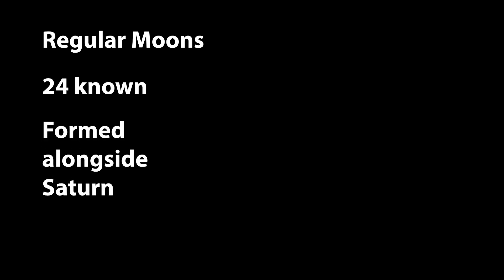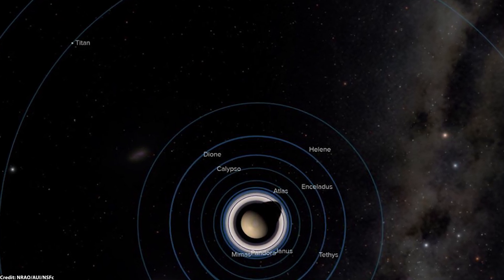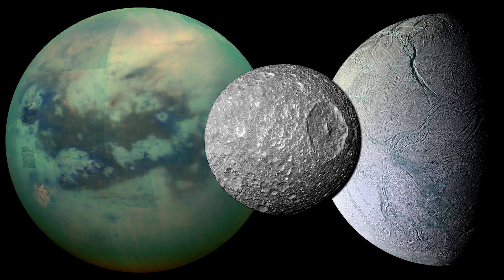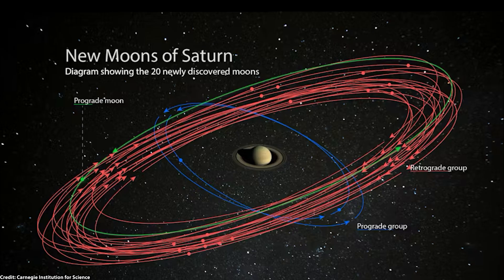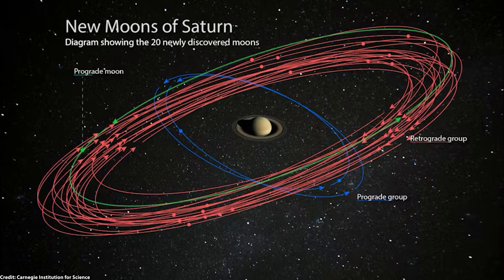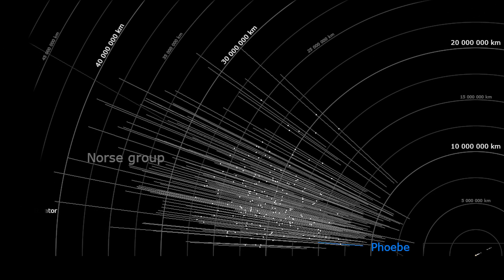Not all moons form the same way. Saturn's moons fall into two major categories. Regular moons — of which there are 24 known — likely formed alongside Saturn from a swirling disk of gas and dust. They have circular orbits that align with Saturn's equator. Think Titan, Enceladus, and Mimas: classic moons that grew up with the planet. Then there are the irregular moons, with now more than 250 known. These are captured wanderers with tilted, stretched-out orbits, and many even orbit backwards — retrograde. The newly discovered 128 moons mostly belong to the Norse group, known for their retrograde orbits.